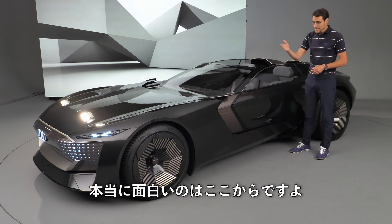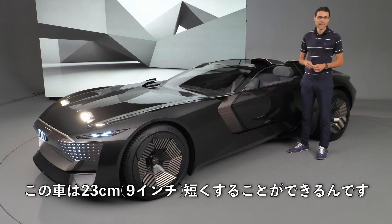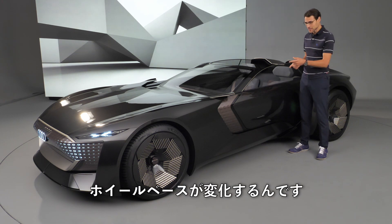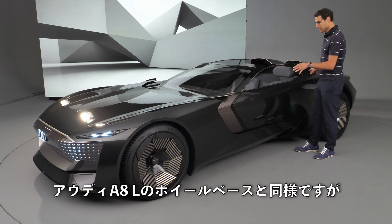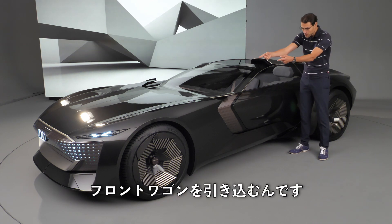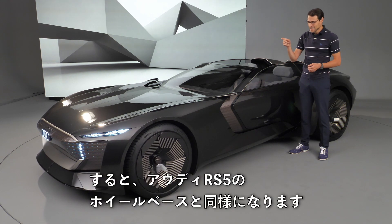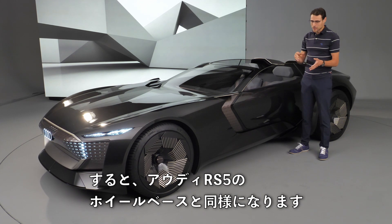Zooming into the interior — this is getting really interesting because this car can be made shorter. 23 centimeters or 9 inches difference in the wheelbase. As it stands right now, this is basically the wheelbase of an Audi A8L. But if we pull that front section in — using the force — it becomes the wheelbase of an Audi RS5.